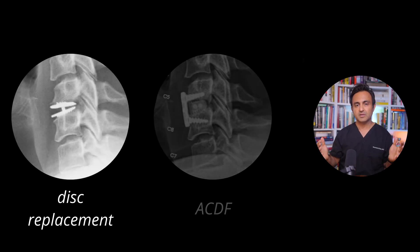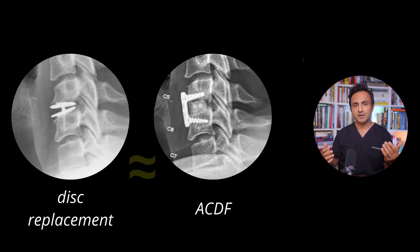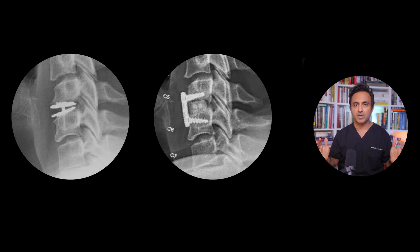A lot of patients ask me: what happens if I get a disc replacement? Will my adjacent segment degeneration rate be any different? The answer, according to the studies available, is that the rate of adjacent segment degeneration after a one-level disc replacement really is not that much different compared to a one-level ACDF.